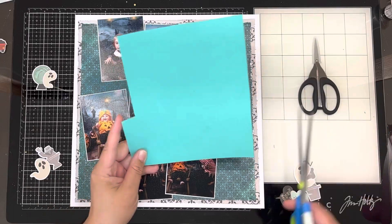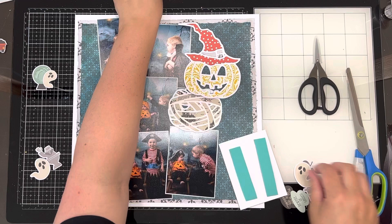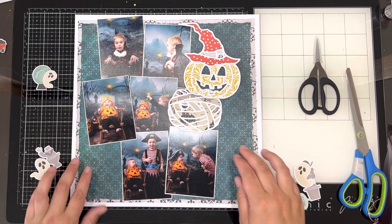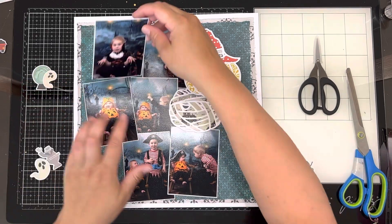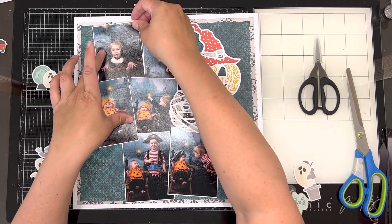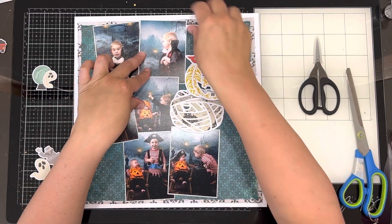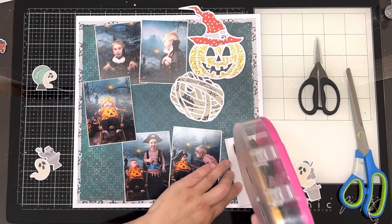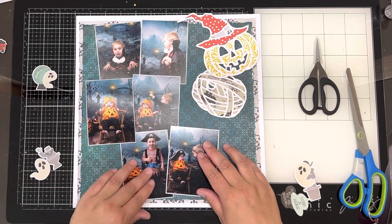I've got a friend who does photography — she's an amazing photographer but it's not her primary source of income — and she often does little mini shoots in her house where she's got backgrounds set up. This year for the first time she wanted to do a little Halloween mini shoot, and she wanted to take some sample photos first, so she asked if my kids would come over.